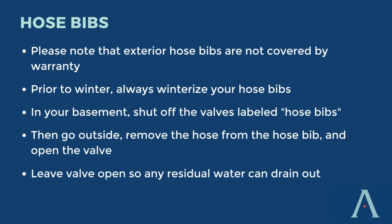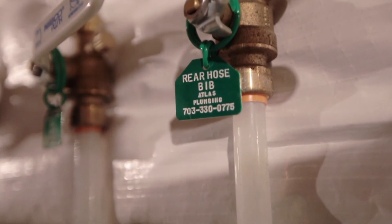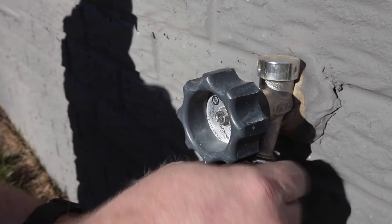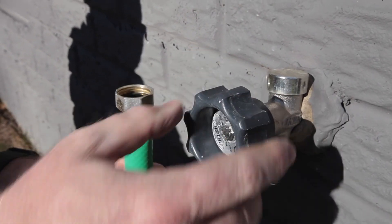Next up, let's cover your hose bibs. Exterior hose bibs are not covered by your warranty, so prior to winter you should always winterize them. This is very easy. Simply go to your mechanical room, locate the valves labeled hose bibs, and shut them off. Then go outside, remove the hose from the hose bib, and open the valve so any residual water will drain out. And you're done.